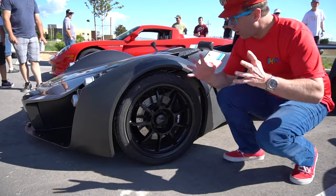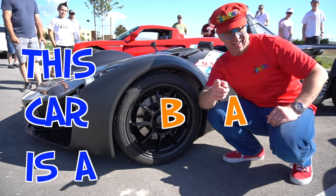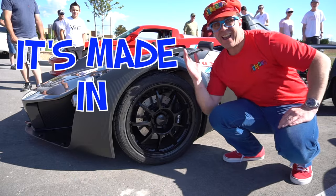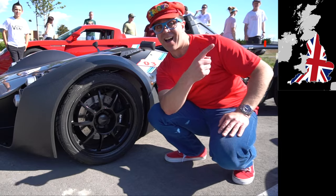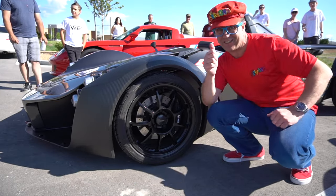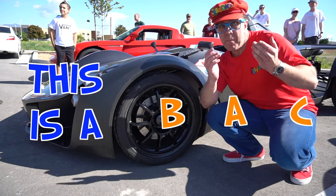Let's look. So this car is a BAC Mono. It's made in England. Do you know where England is? That's England. England makes sports cars that are cool. This is a BAC Mono.